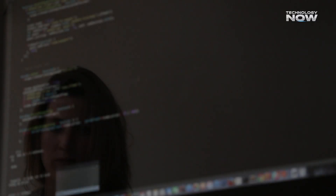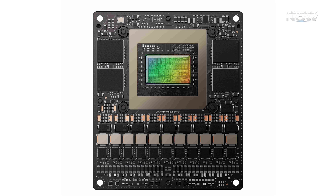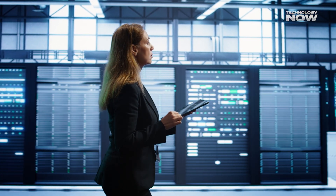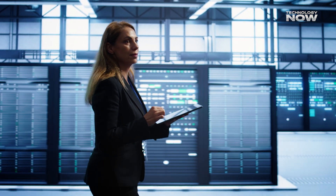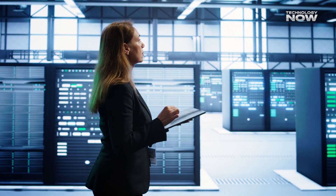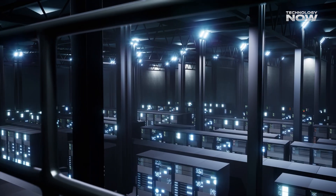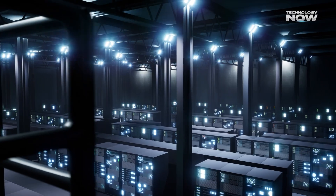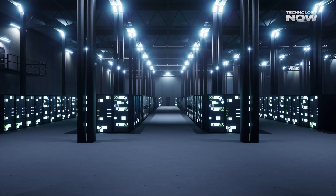For those looking to scale up, the Jetson T5000 module — the same one used in the developer kit — is available for bulk purchase at around $2,929 per unit when ordering at large volumes of around 1,000 units. That makes it more affordable when deploying hundreds or thousands of smart machines. Official availability has already been announced, with developer kits expected to start shipping around November 20th, 2025.